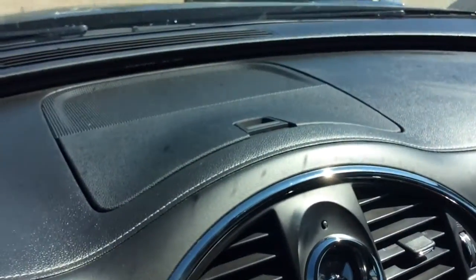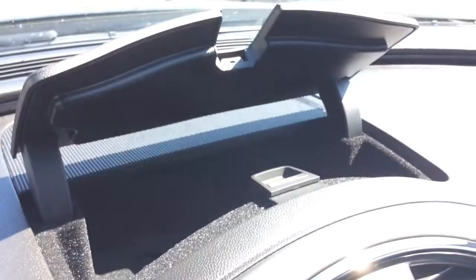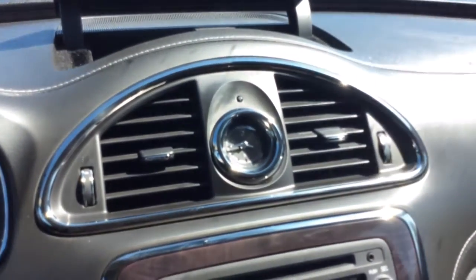Right up on the dash here you've got a bit of storage, so we'll open that up and let you see inside there. You've got your analog clock just below that.